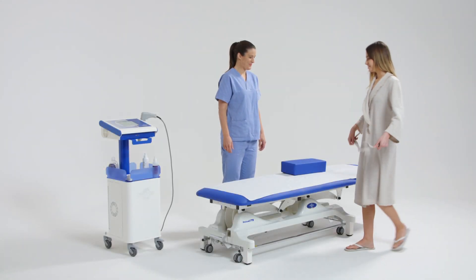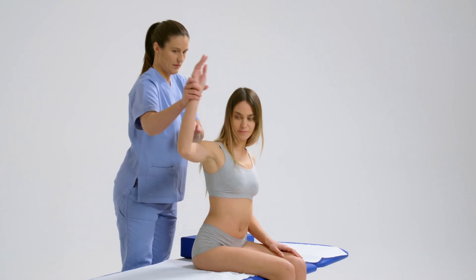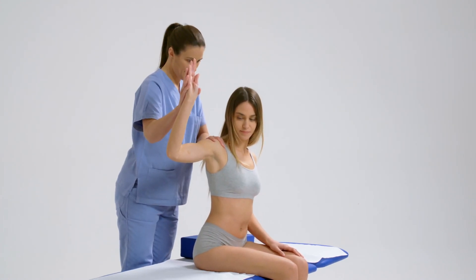This video shows the use of the KineSport Shockwave Excellent therapy device to treat calcific tendonitis of the shoulder quickly and efficiently.